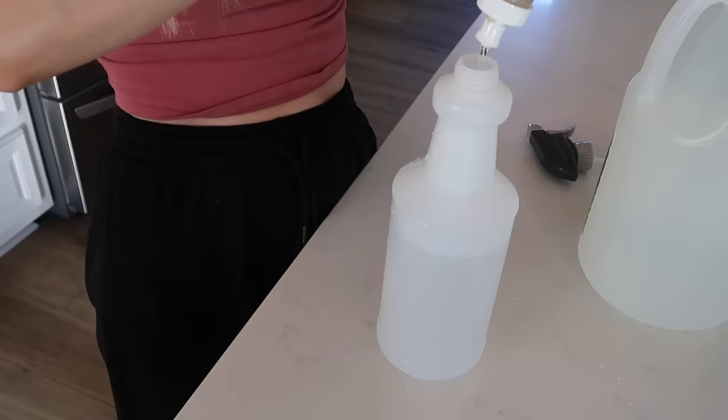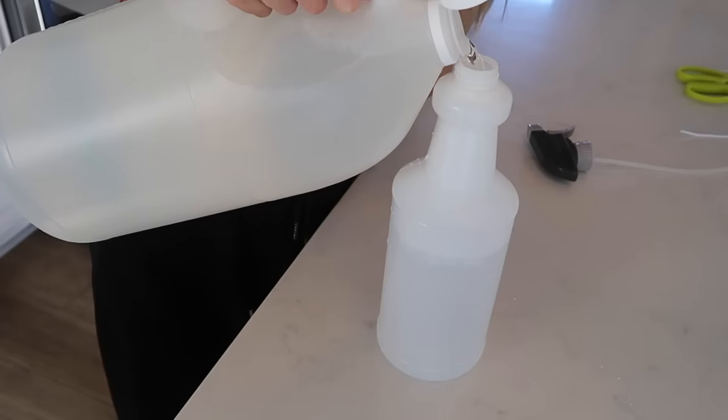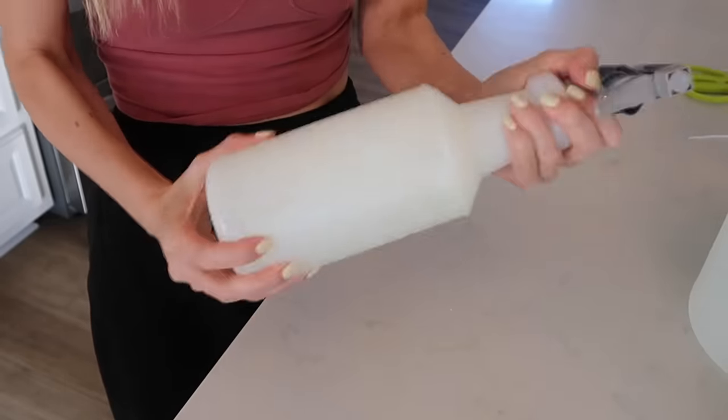The TikTok cleaning queen Vanessa — she's actually a friend of mine — has this cleaning solution that you spray to help repel and prevent dust from building up. All you have to do is make an easy DIY solution: water, a tablespoon of dish soap, three tablespoons of distilled white vinegar, and one tablespoon of olive oil. Shake it up, mix it together, then spray and wipe down your surfaces, and it's going to help prevent dust from accumulating.